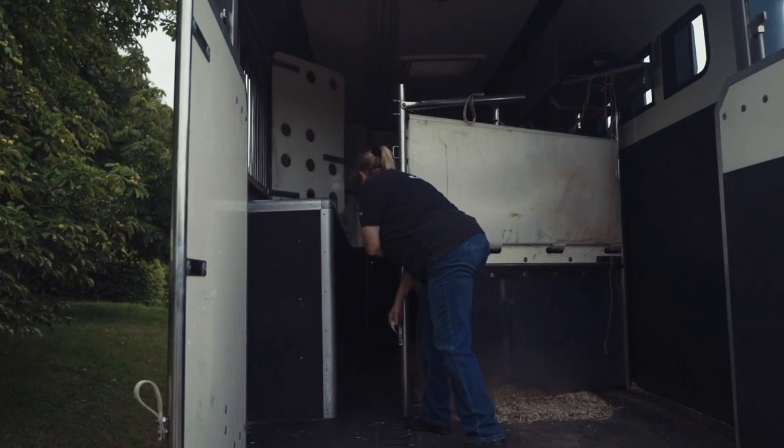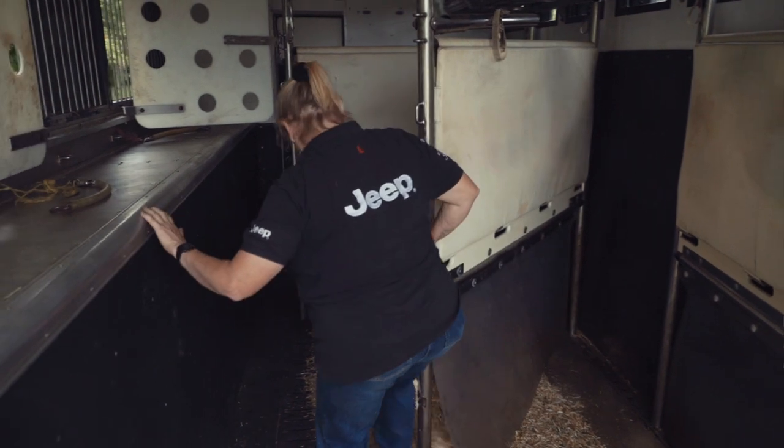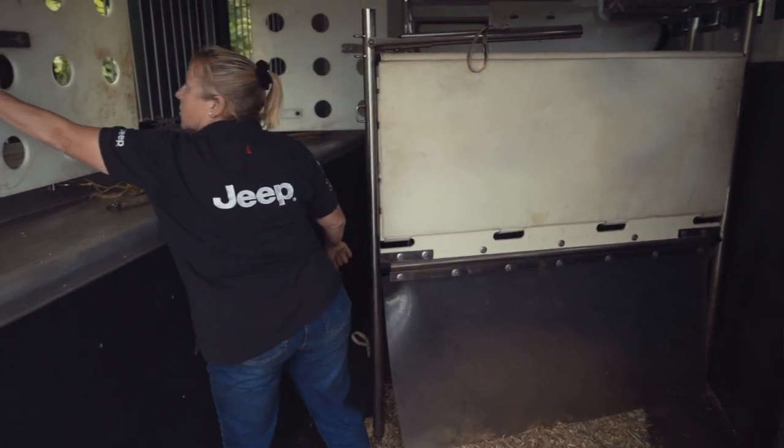It's really important, even just the loading, that they've got the right travel equipment to travel safely. How you load them and the journey itself is how they can win or lose a competition. They tend to travel very well.